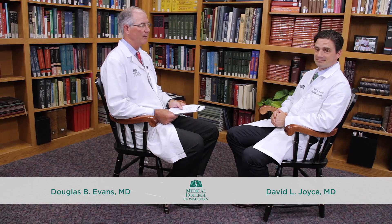Good afternoon. I'm Dr. Doug Evans, Chair of the Department of Surgery at the Medical College of Wisconsin, and welcome to our weekly series on updates and innovations in the Department of Surgery. Today I'm lucky enough to be joined by David Joyce, one of our newer cardiothoracic surgeons. The topic for today is cardiac surgery, and we're also going to cover heart transplant and circulatory support. David is a graduate of the United States Air Force Academy, went to Harvard Medical School, did his surgery training at Johns Hopkins University Hospitals, and his cardiothoracic training at Stanford University. He recently came to Milwaukee from the Mayo Clinic, and David, we're thrilled that you're here.